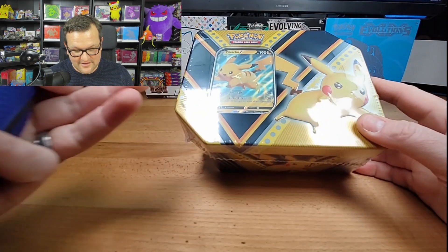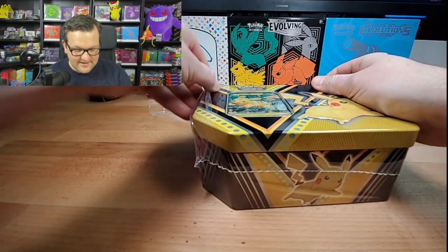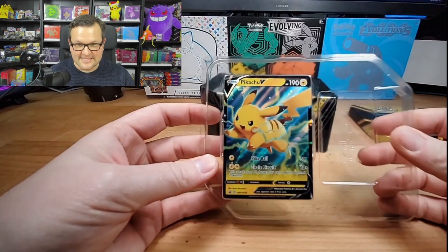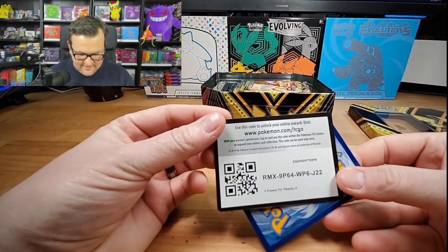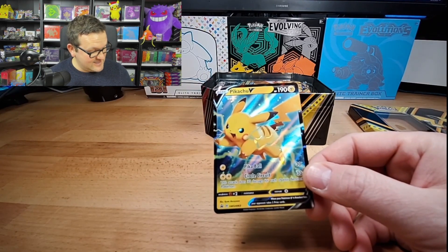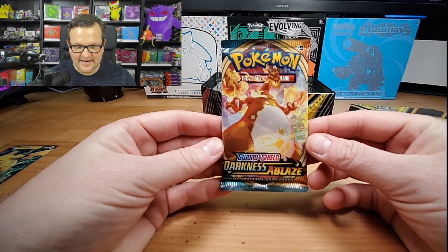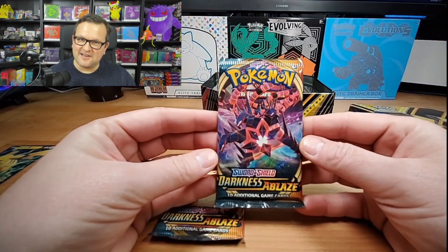Regardless of what it is, these were 25 bucks with five packs in it. I figured something new, a different tin to get. But let's see what is actually inside - I have not opened these yet. We're going to start with this sweet, awesome Pikachu promo. Amazing card. Here is the code card for it - it is the V Powers 10 Pikachu V. I really liked this promo and I do not have it yet. That's another reason I was excited to order these, and I'm happy to add this to my collection. We have Darkness of Blaze - solid set, has a couple of pulls. Another Darkness of Blaze.